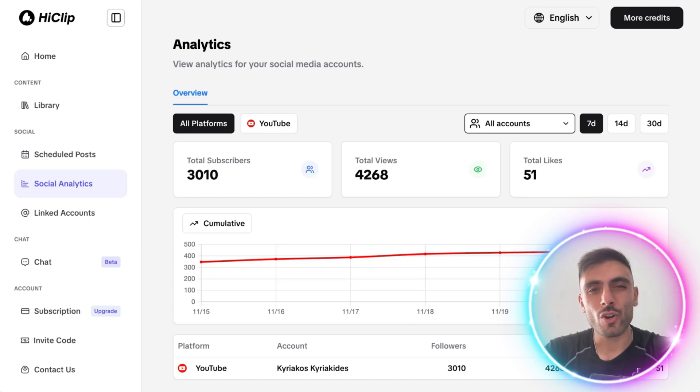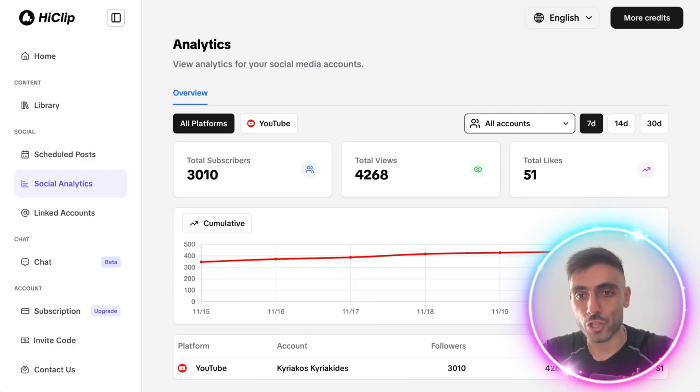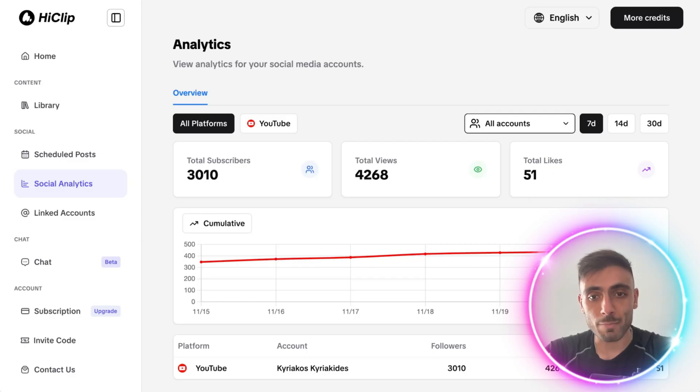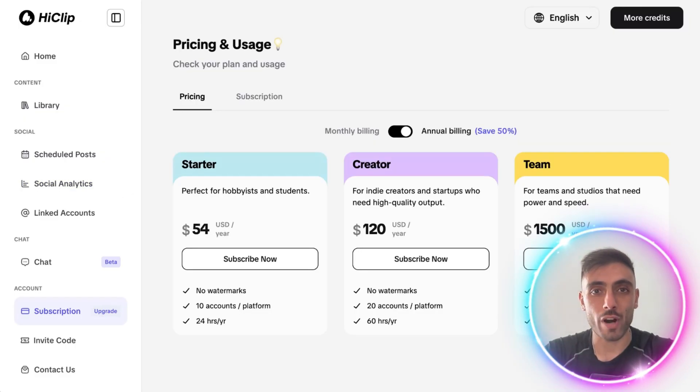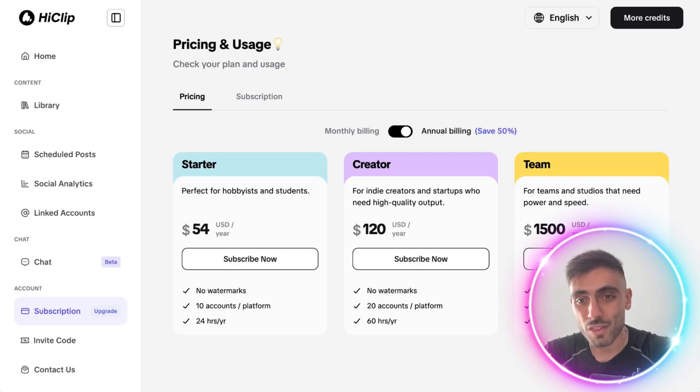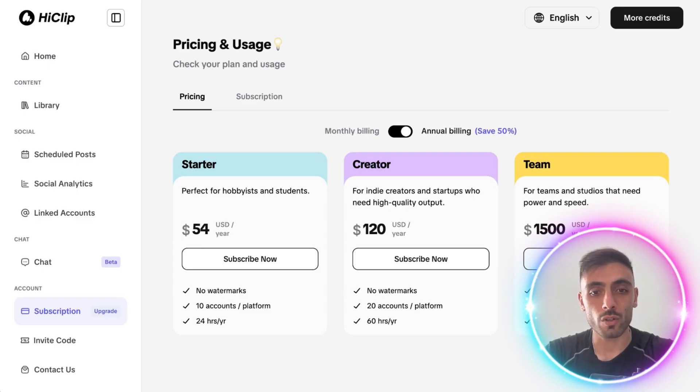HiClip acts as your content ops hub from ideation to publishing, with a multi-language interface and subtitle support for global teams. It's ideal for agencies, creative collectives, and social media managers. They have very competitive pricing starting at $54 a year, compared to other software at even $250 a month for similar features. The platform is also safe — it only uses your own footage or channel content.